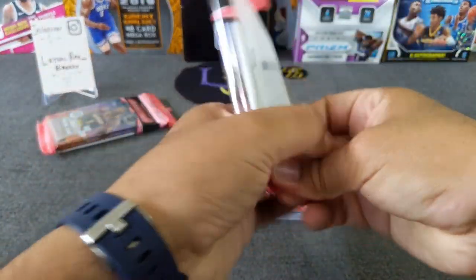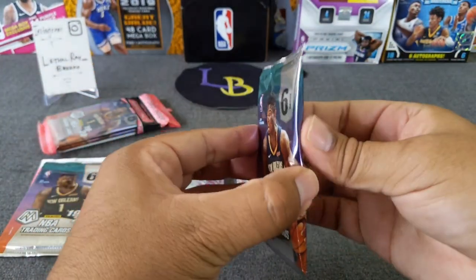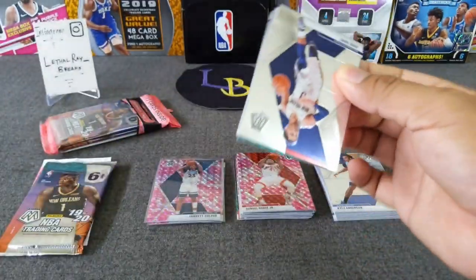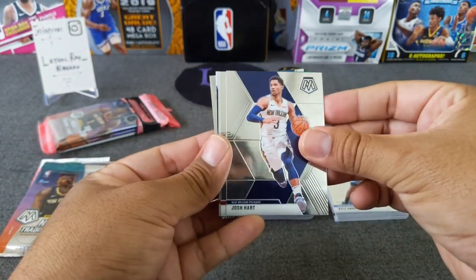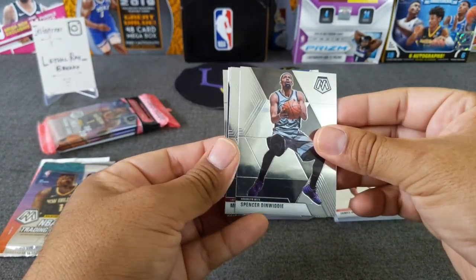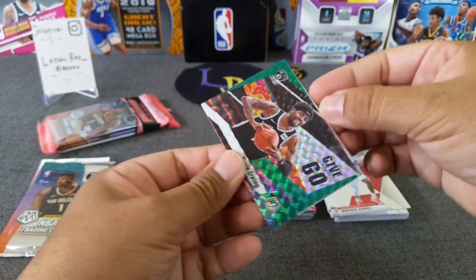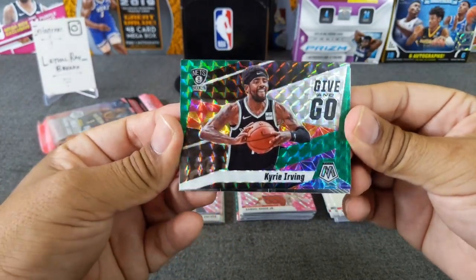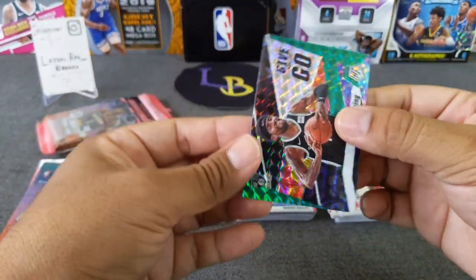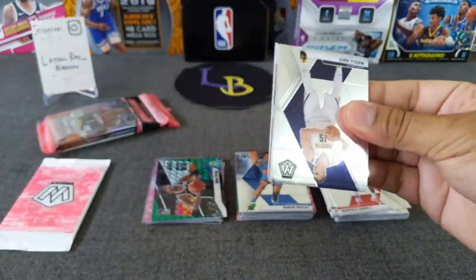Pack number three. So far we're two for two on the pink — not the right rookies, but that's alright, better than a veteran. We've got a green Josh Hart, James Harden with a nice dent there, Dinwiddie, Montrezl Harrell, and a green of Kyrie Irving. I pull him all the time. Wish it was LeBron. And a Baisley rookie base — very cool looking card. We'll put that in the highlights because it's a green insert.